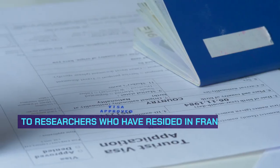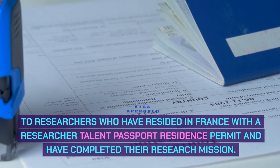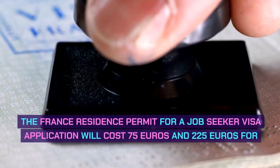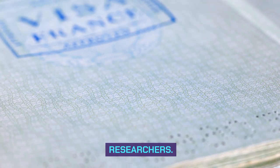2. Researchers who have resided in France with a researcher talent passport residence permit and have completed their research mission. The France residence permit for a Job Seeker Visa application will cost 75 euros, and 225 euros for researchers.